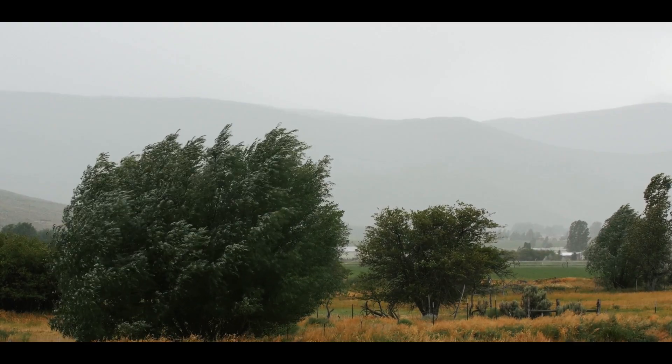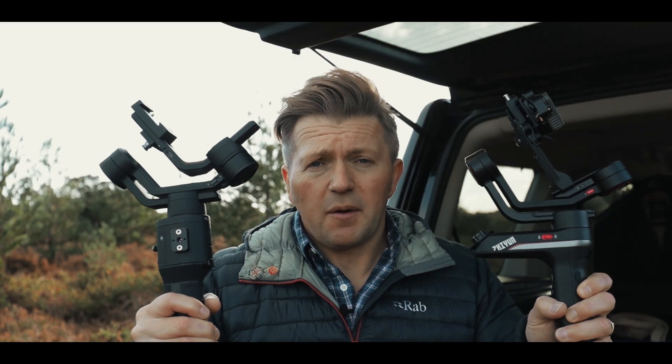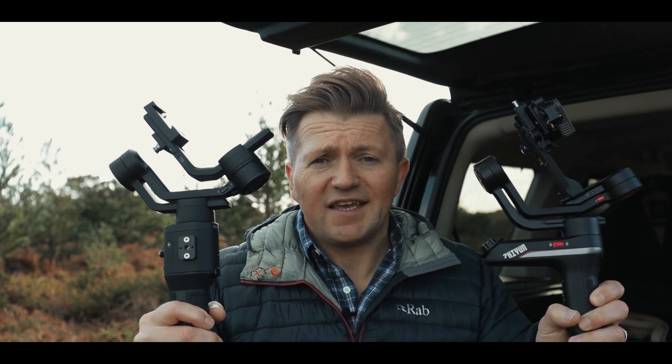So let's start with the Ronin SC. Typical British weather — the wind's picked up and the rain's already started. It was bright blue skies earlier on, and unfortunately one thing these gimbals aren't is waterproof. I'd better get back to the studio to show you the differences between them.